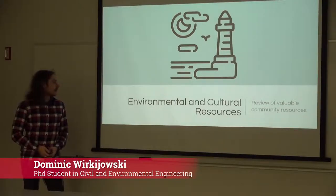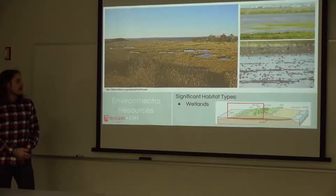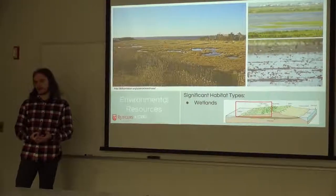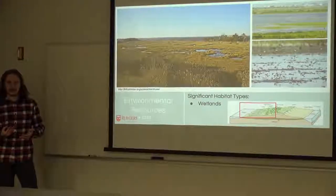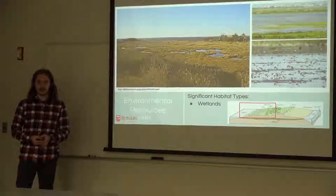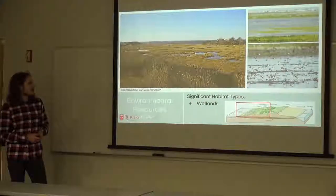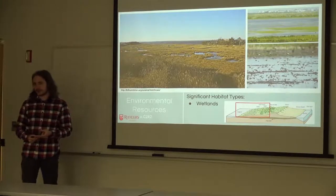Environmental and cultural resources on Long Beach Island can be separated into three major components. First are wetlands or salt marshes — low-lying back-bay areas that are among the most productive habitats in the world, harboring fish, wildlife, and plants, and serving humans through water filtration, storm protection, and flood mitigation.